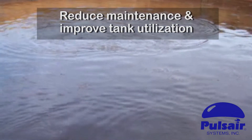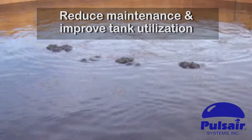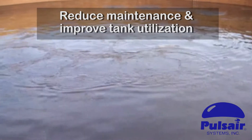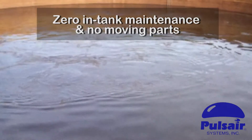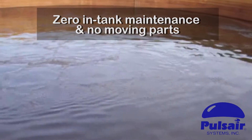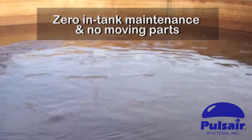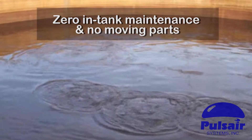Replacing multiple submersible mixers that only push liquids sideways across the tank floor rather than up into suspension, which are costly and require regular maintenance. PulseAir requires zero in-tank maintenance, is highly energy efficient, and our custom installations can be configured for any size or geometrically shaped tank.